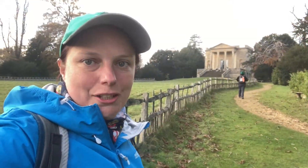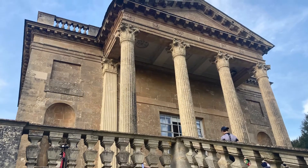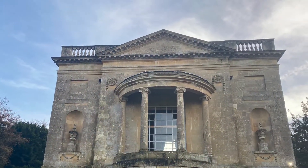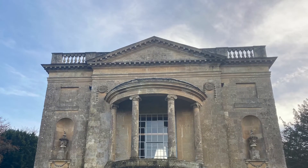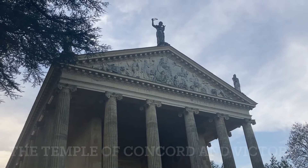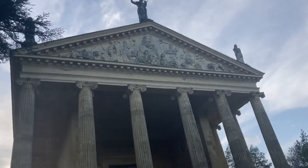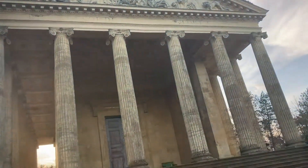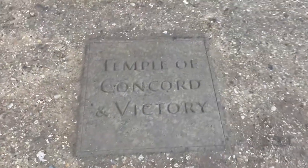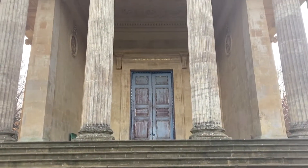We are heading towards the next temple, and we're now at another temple. If you look closely you can probably see the Greek goddesses and gods and all that business.